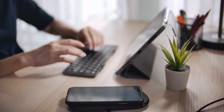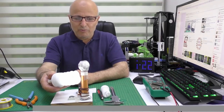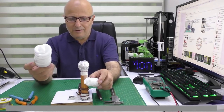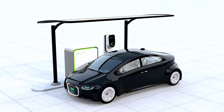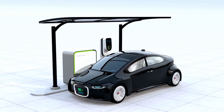Inductive charging pads, magnetic resonance systems, and radio frequency (RF) energy transfer are some of the methods used. In addition to charging, wireless energy transfer can also power or extend the battery life of various consumer electronics, including wireless headphones, remote controls, and IoT devices.